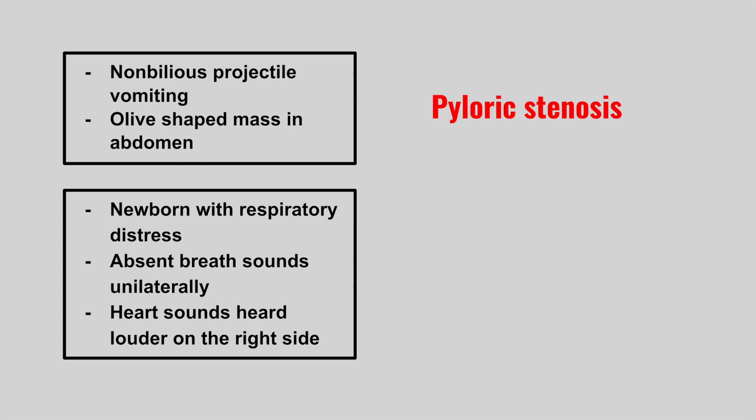Next is a newborn with respiratory distress, absent breath sounds unilaterally, and heart sounds heard louder on the right side. This is a diaphragmatic hernia. This is when your abdominal content herniates into your thoracic cavity, shifts the heart to the right side, and also compresses your lungs.